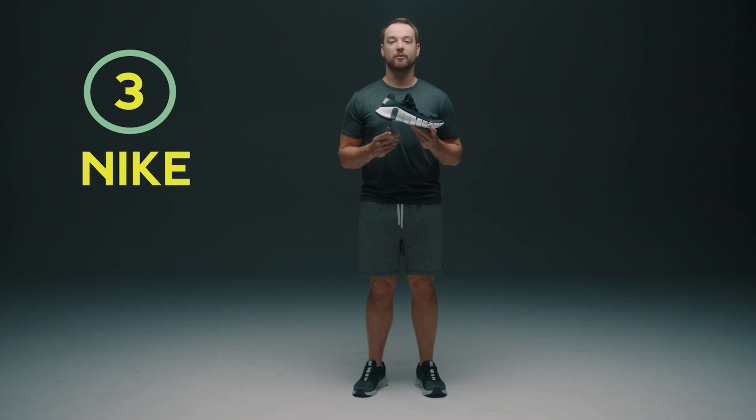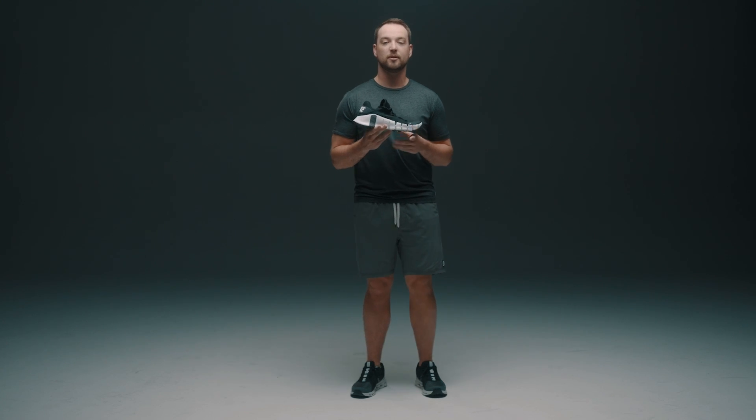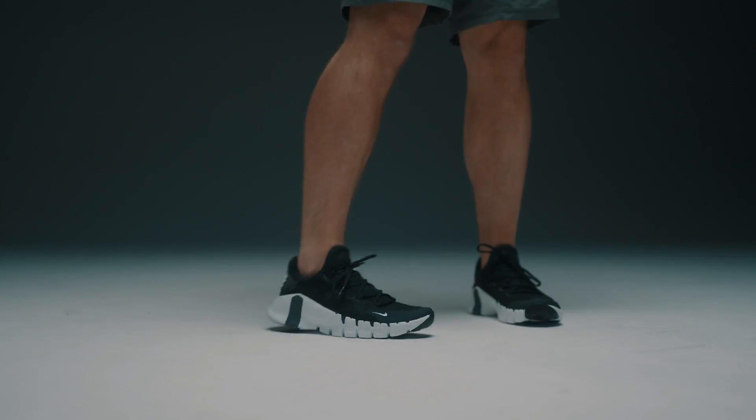Here is the Nike Free Metcon 4. This is one of my favorite cross-training shoes. It has a really firm heel that's awesome for doing squats and also a really flexible toe, so that allows you to do box jumps and a lot more of those cross-training workouts. Overall it's super lightweight and cushioned — an awesome option for all cross training.